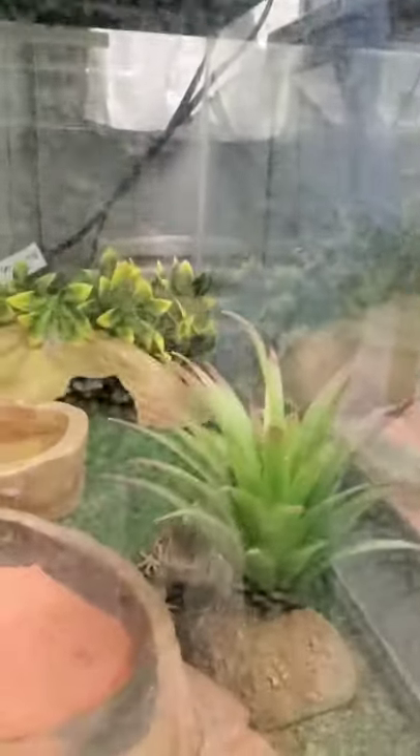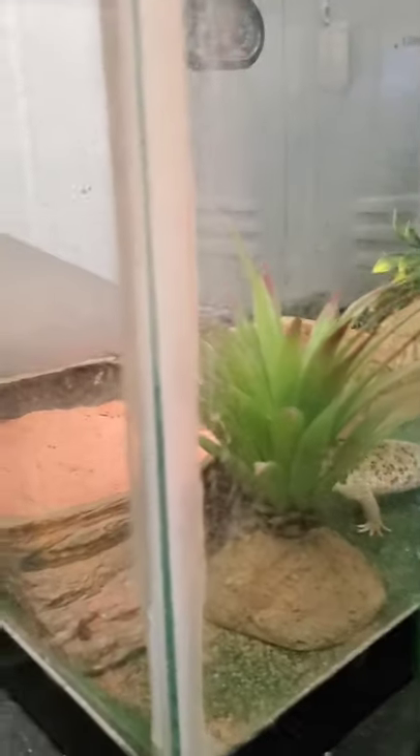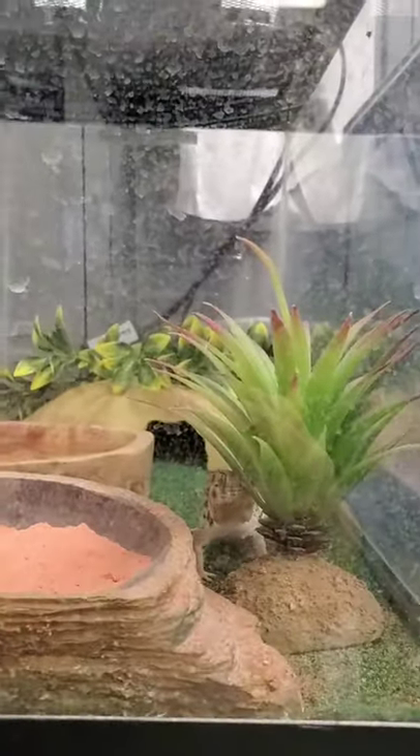She's kind of like a dog lizard because she is interactive — she wags her tail almost like a dog. Kind of hard to see her through this glass, but there she is.